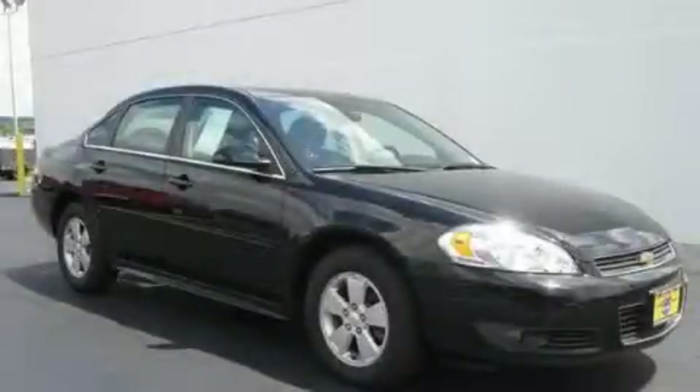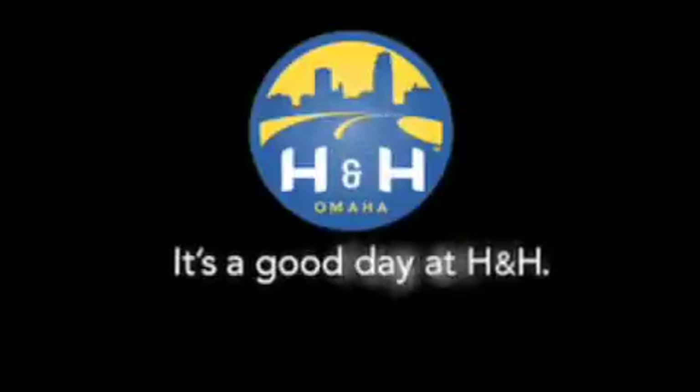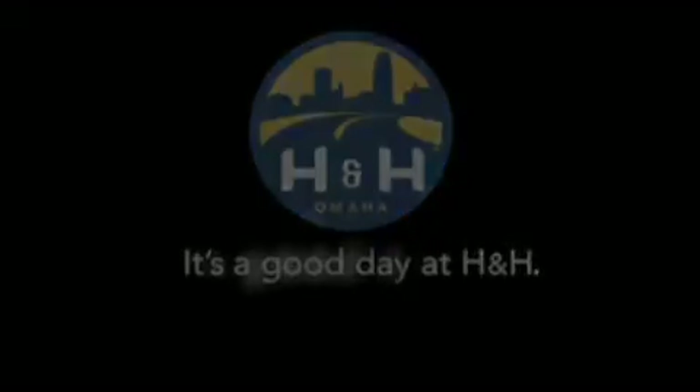Call or visit us right now and arrange your test drive today. H&H has been selling new and pre-owned vehicles like this one for 80 years in the Omaha Metro area. Contact the H&H eSales team today. Find out about this vehicle. It's a good day at H&H.